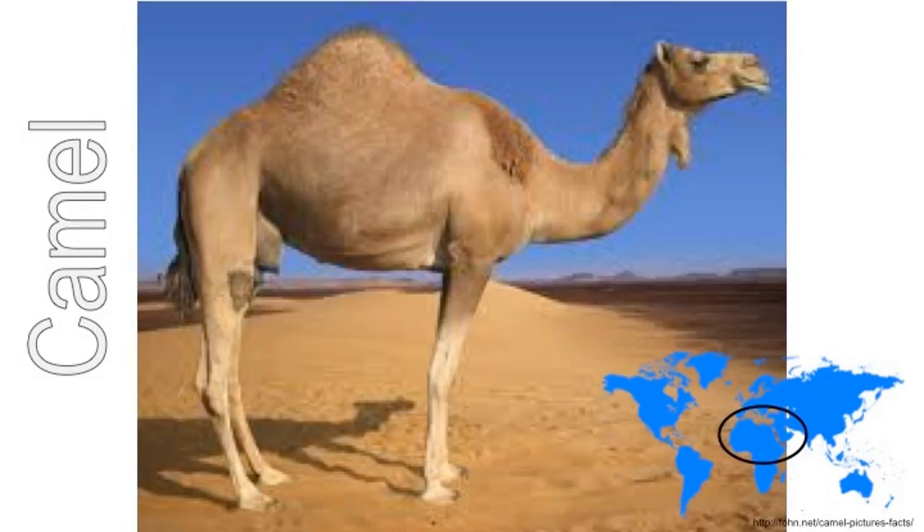Camels live in deserts which are hot and dry. They can go without food and water for many days. Their feet are big and wide which helps them to walk on soft sand. In the deserts of Africa, people often use camels instead of cars to carry them around.